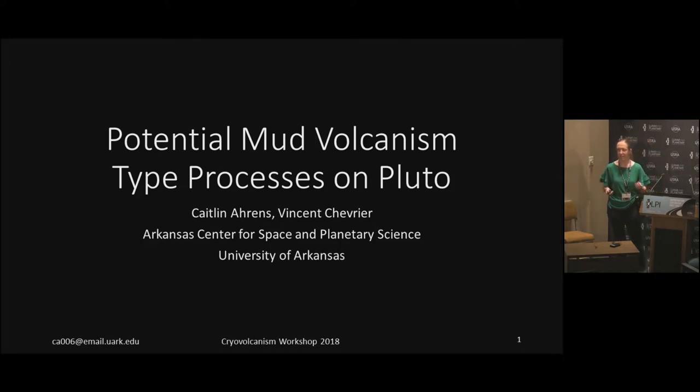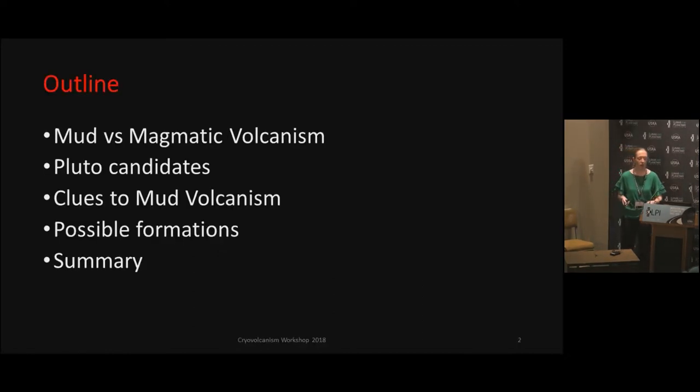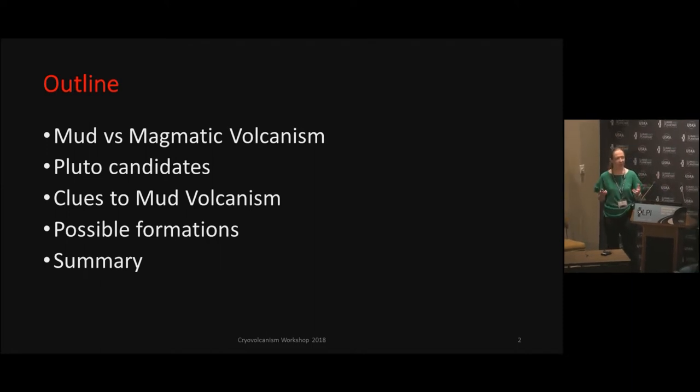So mud volcanism is actually not true volcanism. It's actually pseudo-volcanism, which means it's in no way tectonic related whatsoever, but in the sense of its overpressurized liquid and gas buildup. So in our journey here, I will explain what exactly is mud volcanism compared to magmatic.